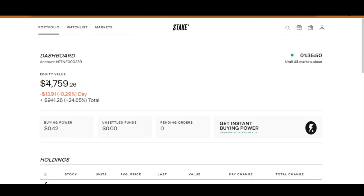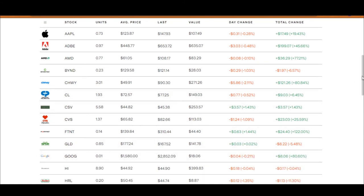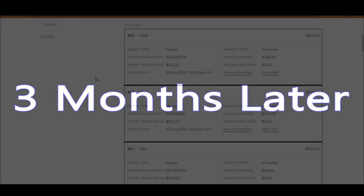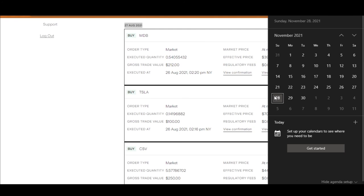As you can see, my equity value has gone up to $4,759 because of the six companies we just bought. Some of the companies I have bought are already on their way up, which is good, and some are not — which is all right. It seems to be coming up overall even in a bad market. It's been a few seconds for you watching, but it's actually been three months for me. I bought into these companies on the 27th of August, and today is now the 28th of November.